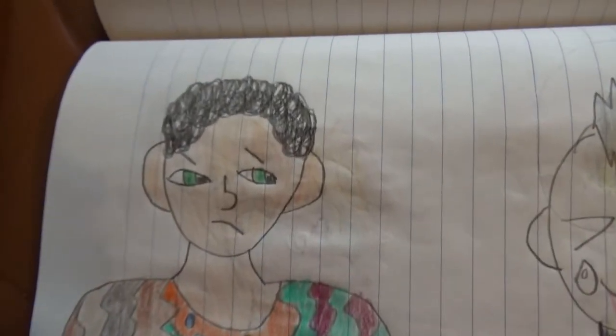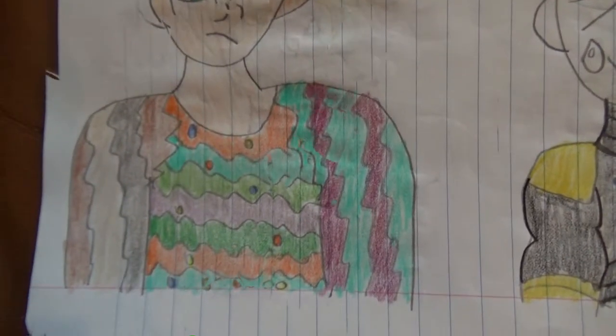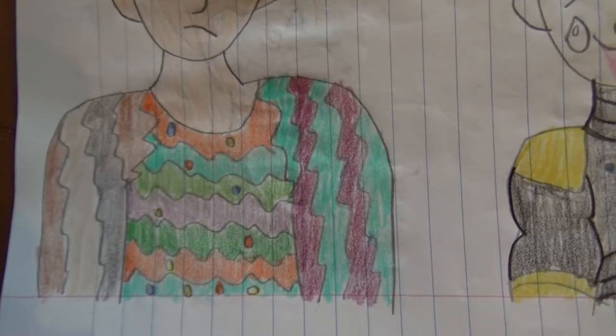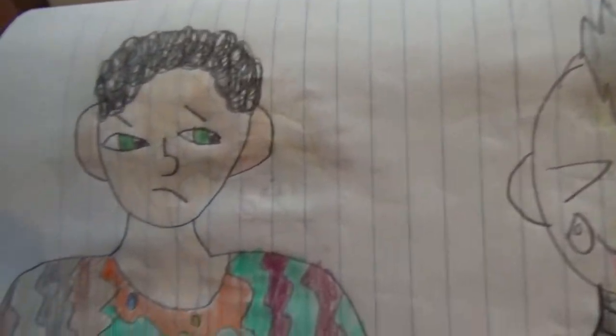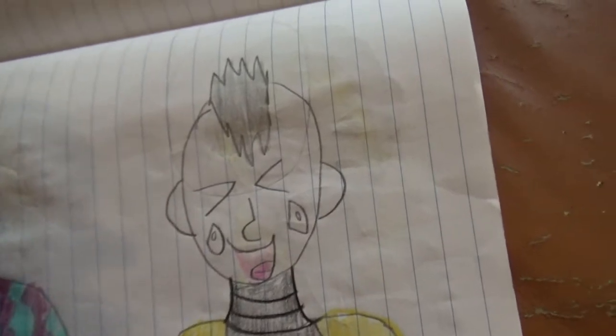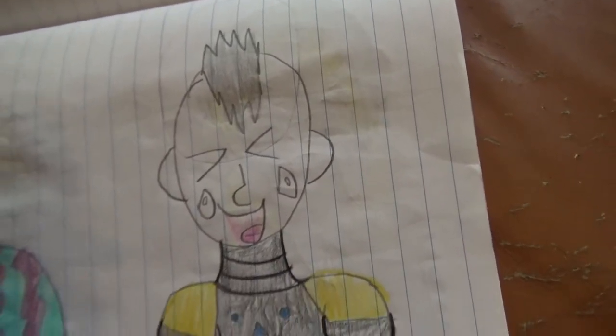Here's Happy Hogan wearing one of the ugliest shirts I've ever drawn. They get uglier and uglier as they go on — it's supposed to be ugly. And here's Iron Man laughing at the ugly shirt.